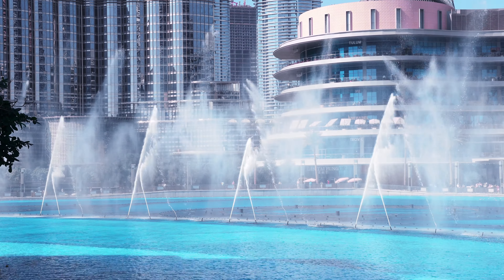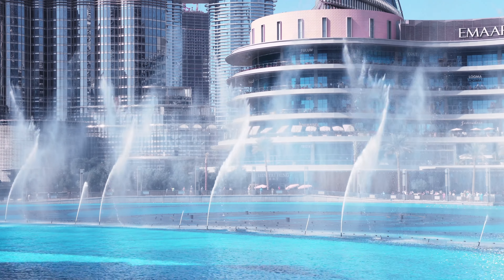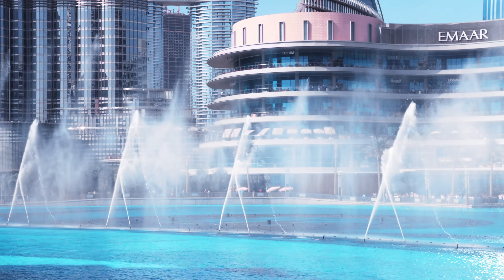Some of the best viewing spots are the restaurants at Souk Al-Bahar, the bridge linking Souk Al-Bahar with Dubai Mall, and the Dubai Mall Waterfront Terrace.